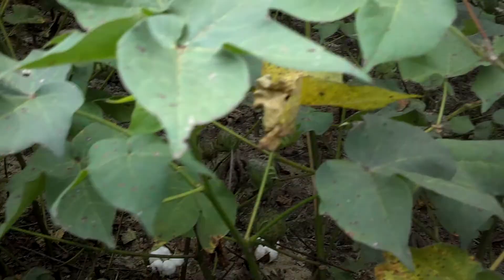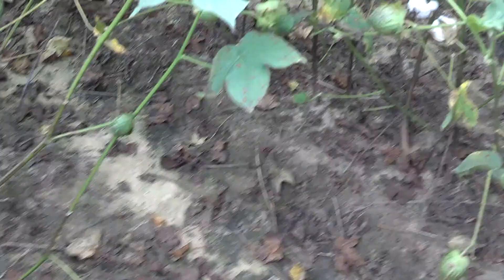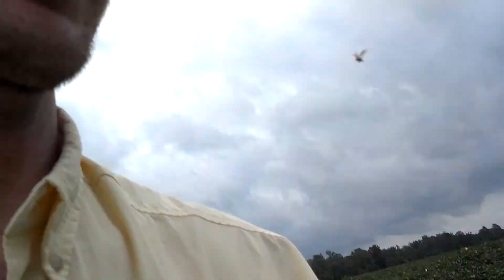Of course we're going to take this to yield, to see if a late fungicide application can help us out in battling Cercospora leaf spot, or target leaf spot. We're going to take yield data — it's a replicated plot — and hopefully we'll be able to harvest here soon. We do have a storm coming in, Hurricane Isaac, so we'll post the data on the YouTube site once we get it done.